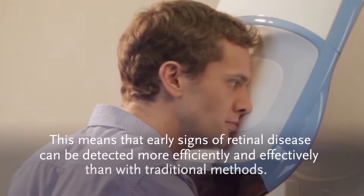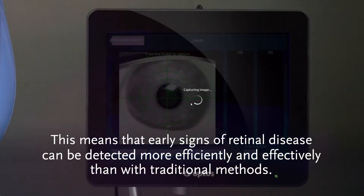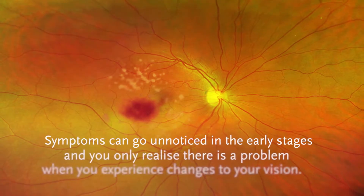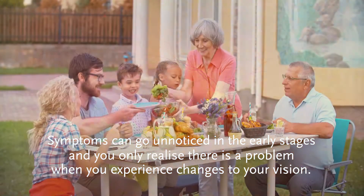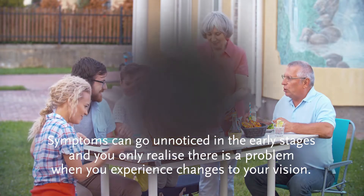This means that early signs of retinal disease can be detected more efficiently and effectively than with traditional methods. Symptoms can go unnoticed in the early stages and you only realise there is a problem when you experience changes to your vision.